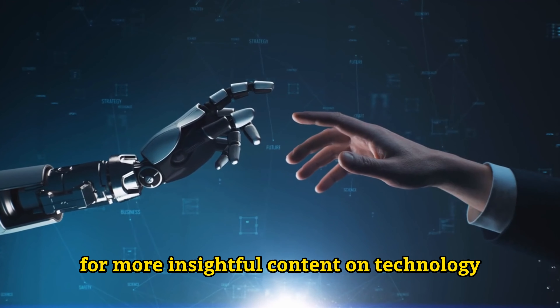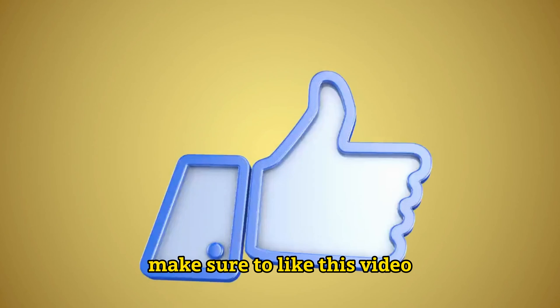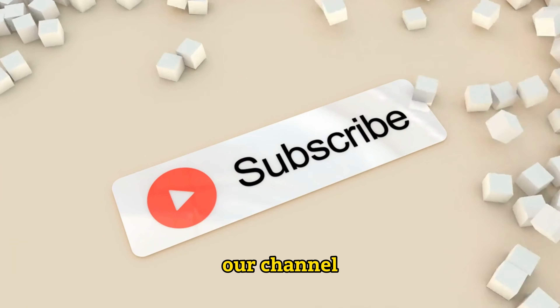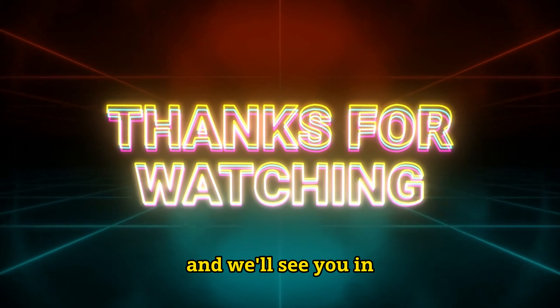For more insightful content on technology, business, and innovation, make sure to like this video, subscribe to our channel, and hit that notification bell. Thanks for watching and we'll see you in the next video.